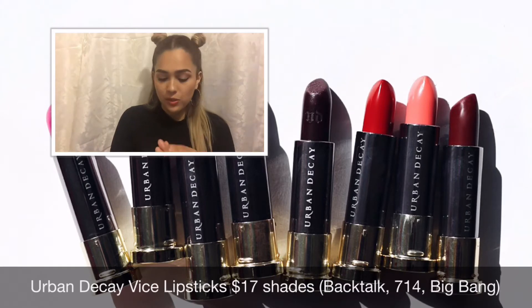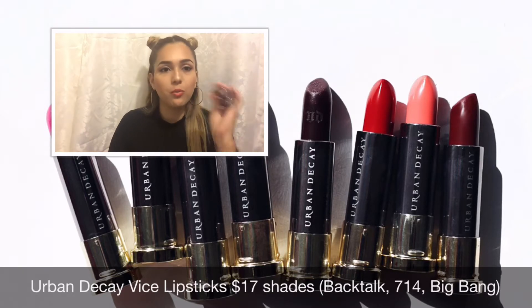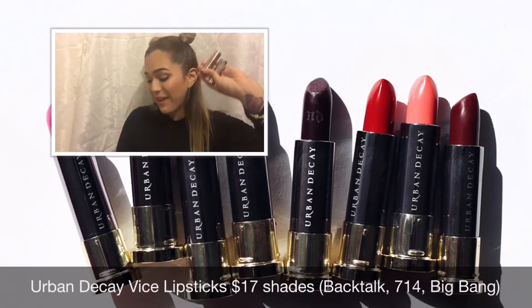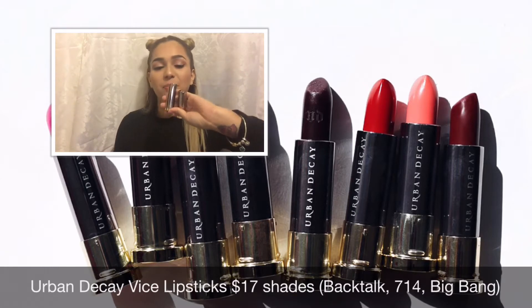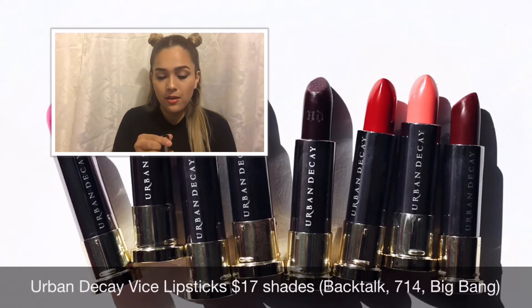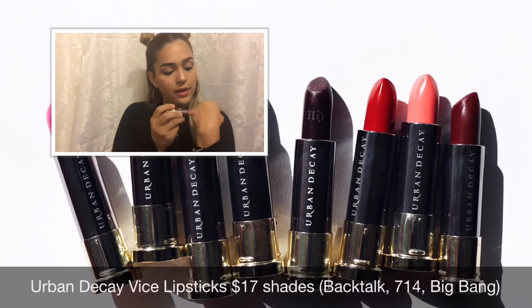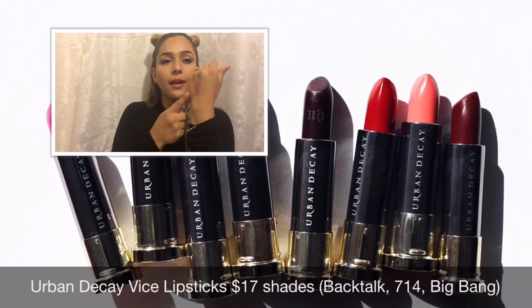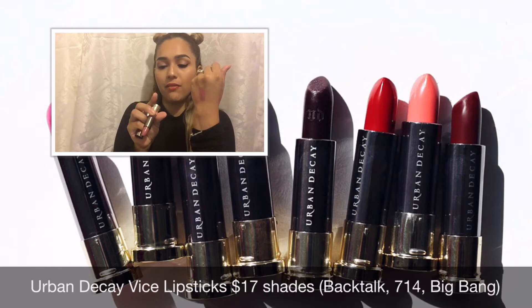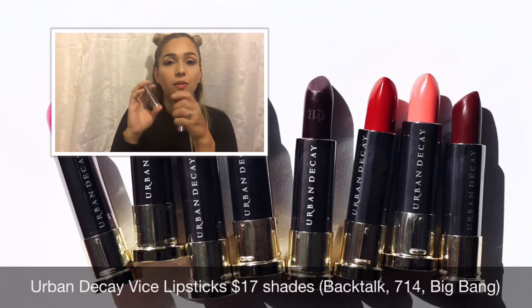Let's get to swatching. I received two Backtalks — I'm not sure why I received two, but I'm not complaining. They are a comfort matte. I'll go ahead and swatch it for you here — that's Backtalk, a comfort matte. Those retail for $17 each.